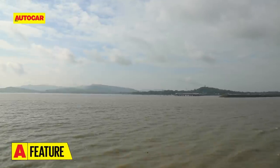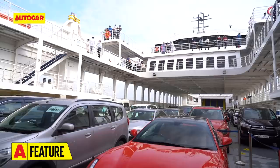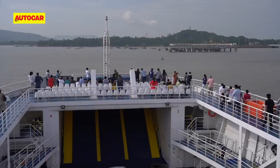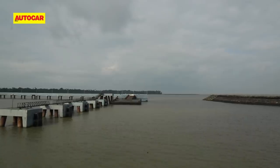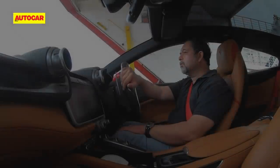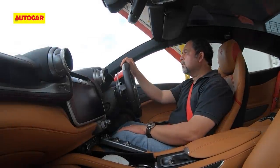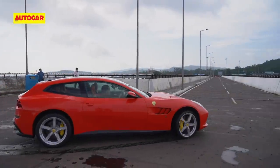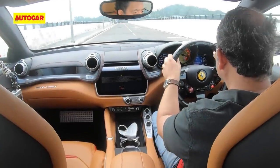As the mainland and jetty of Mandua at the other end approach, we get some rollers that toss the boat around a bit, but before we know it, it's time to get off — all well within the hour. Back in the Lusso, I raise the suspension and get ready to crawl off. The ramps at the Mandua side are much smoother and we are on dry land in minutes.